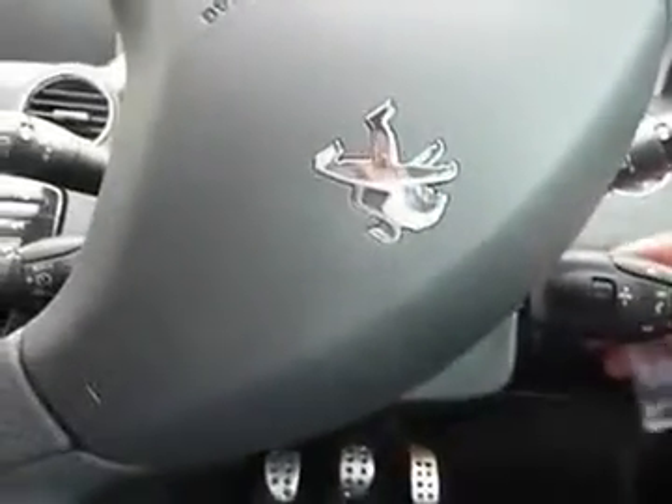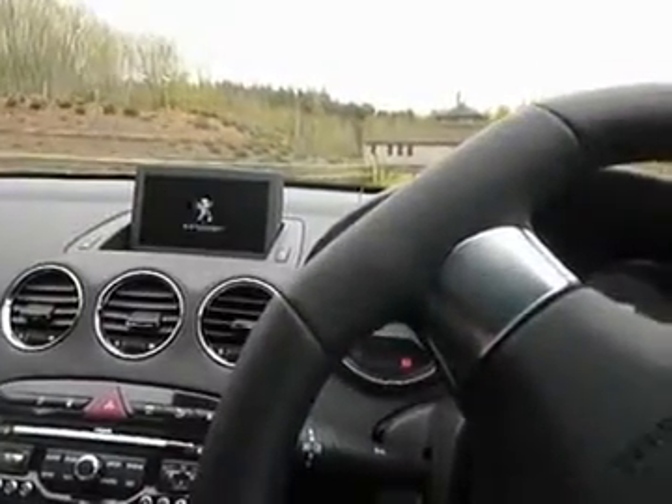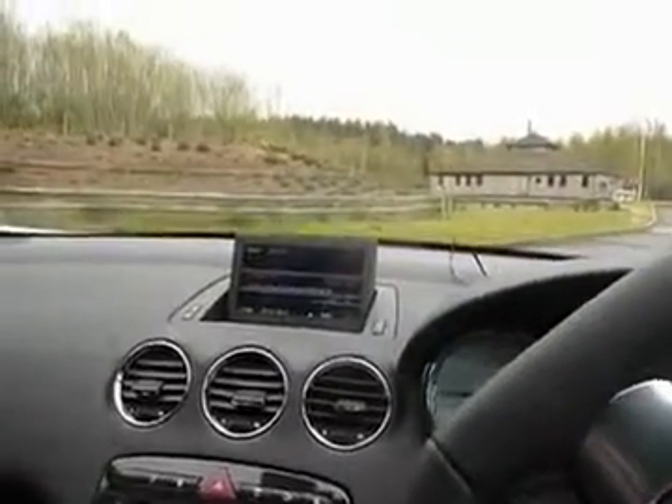And then if we look in the front here, the information panel rises, and then if we start it, you hear a little bit of the diesel engine, but it's not overly intrusive.